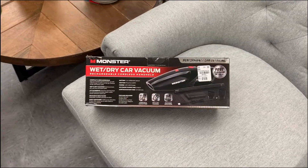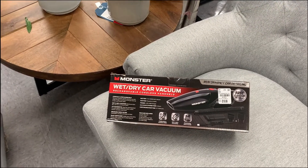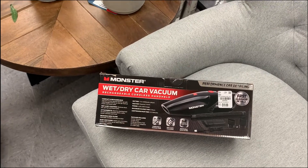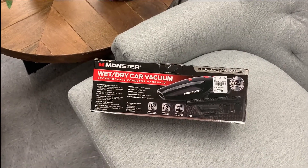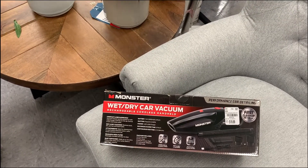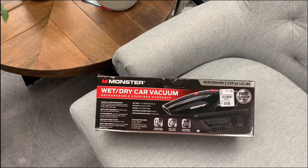So I'm here at Tuesday Morning and I found a wet-dry car vacuum for $19.99. Of course everyone needs one of these, whether for the car or for a quick vacuum inside the RV from the sand, dogs' paws, even humans, right? So that's pretty cool.